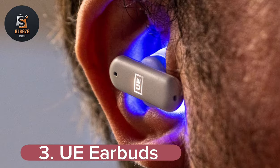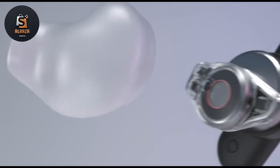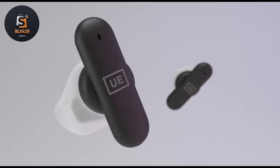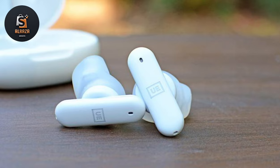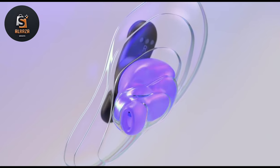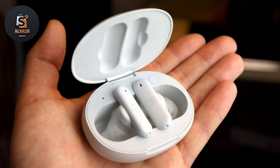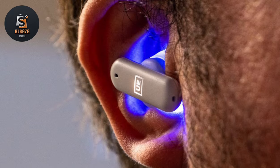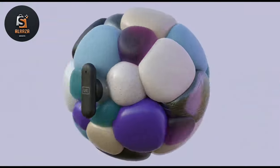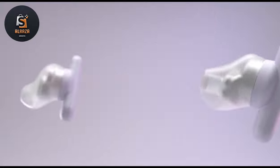Number 3: UE Earbuds — earbuds so comfortable you won't even notice you are wearing them. Light form technology molds the tips to the unique shape of your ears for a perfect fit, accommodating medium, large, and even small ears. UE Fits come with a perfect fit guarantee — if you have a fit issue, their support team will get your fit just right. The custom fit stays put in your ears, giving you freedom to move while wearing true Bluetooth wireless earbuds — great for high-intensity running, workouts, and sports.